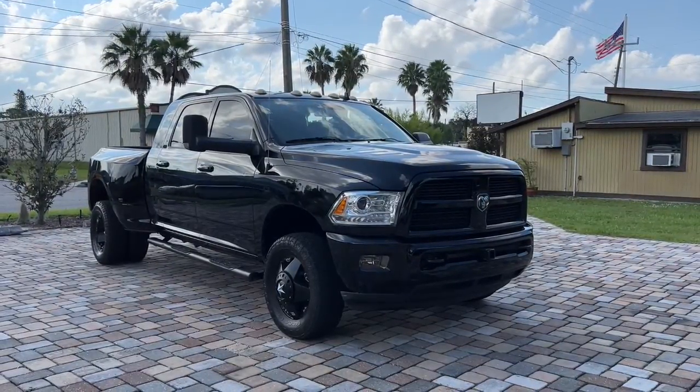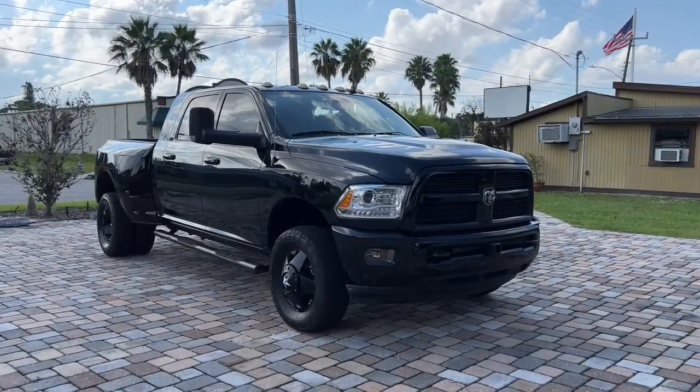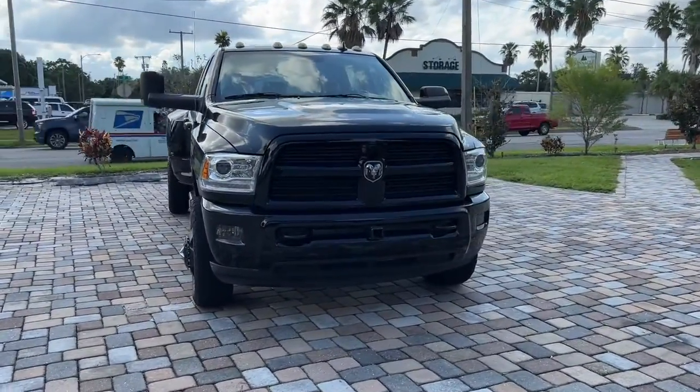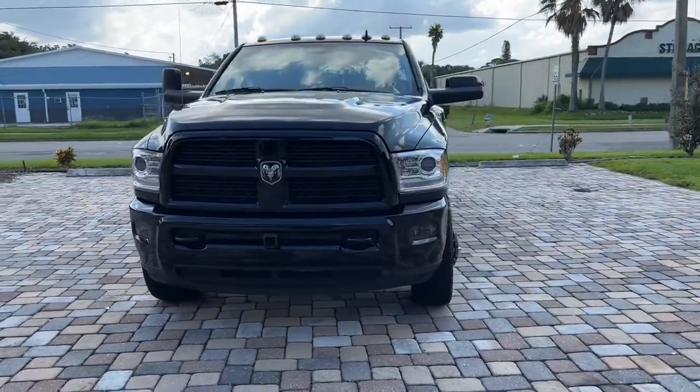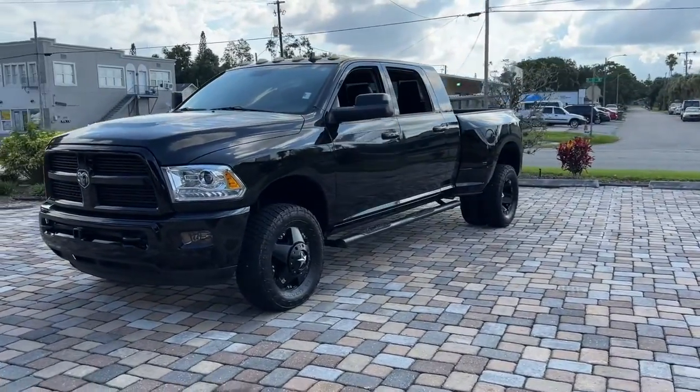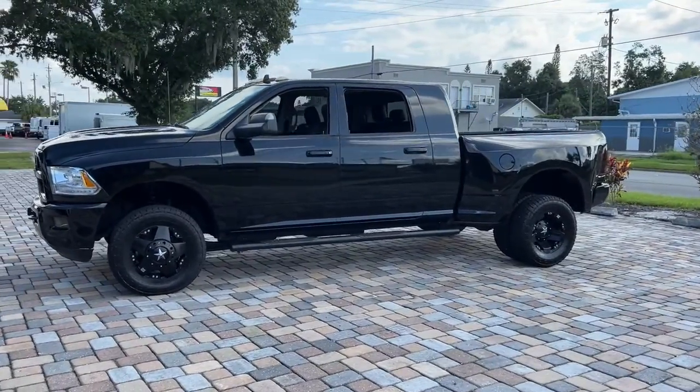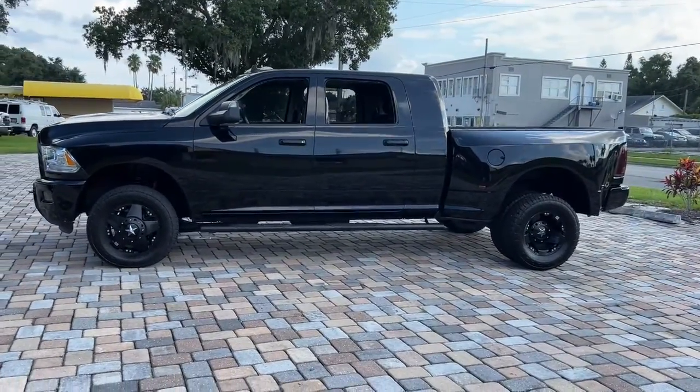This could be the car for you — the 2014 Ram 3500. With less than 100,000 miles on the odometer, this vehicle provides excellent value. Get the features you need and the comfort and style you've been hoping for. This well-equipped vehicle is an excellent value and will help you make the most of every drive.